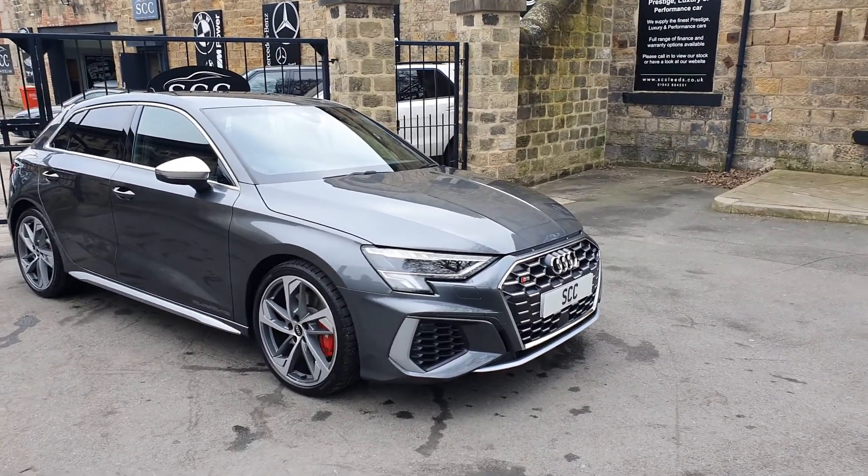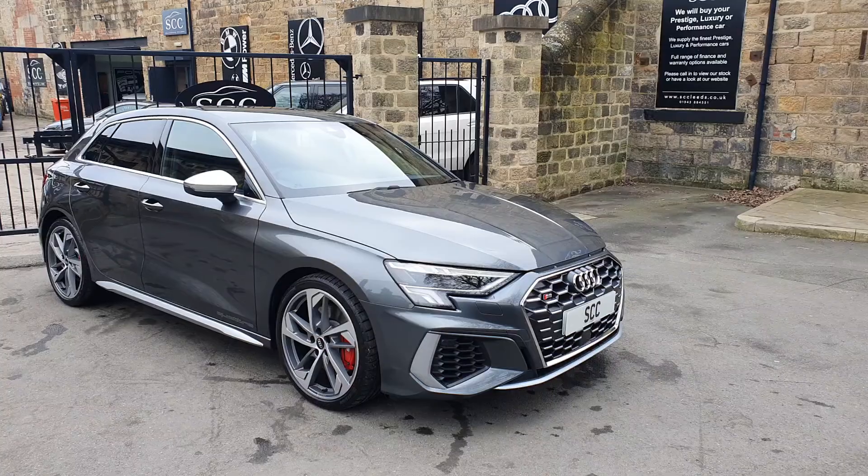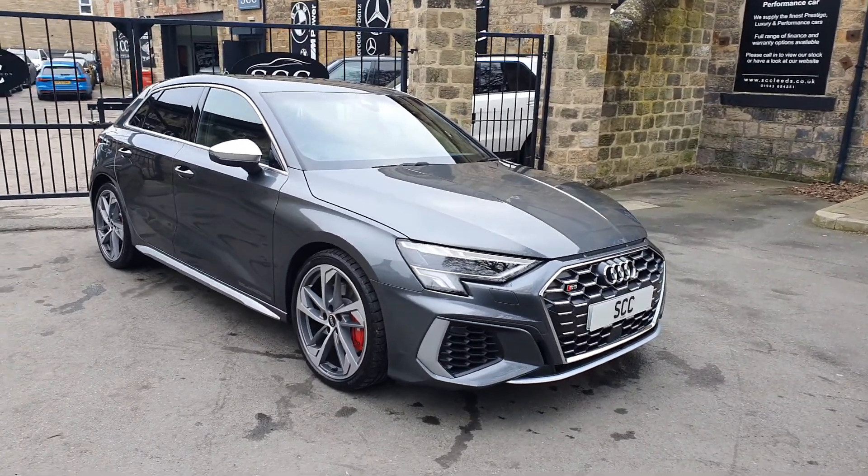It's a metallic, almost like a metallic pearlescent grey. Suits the car very, very well.